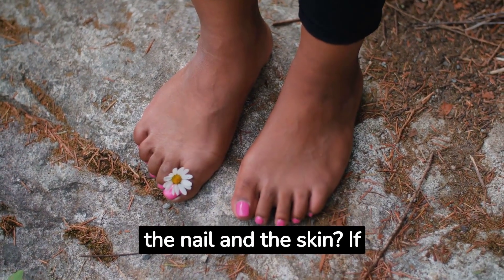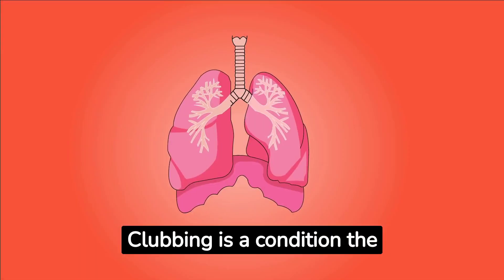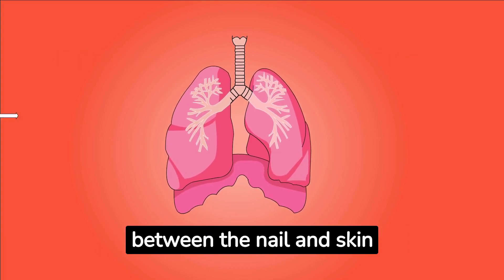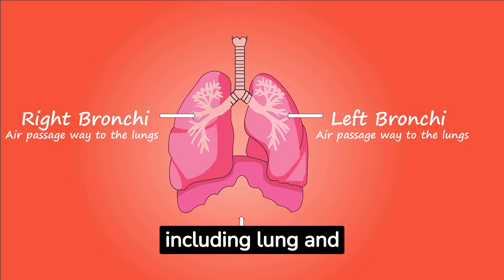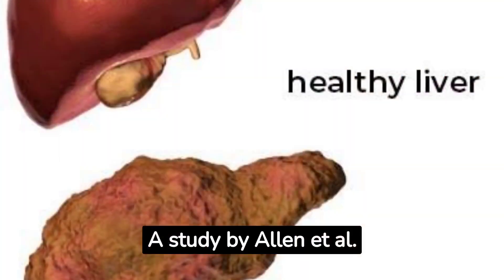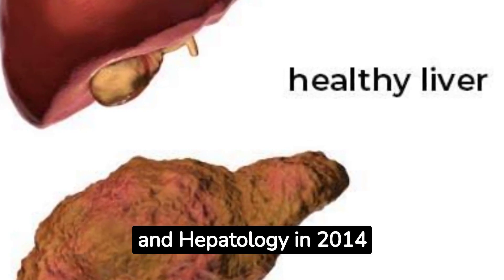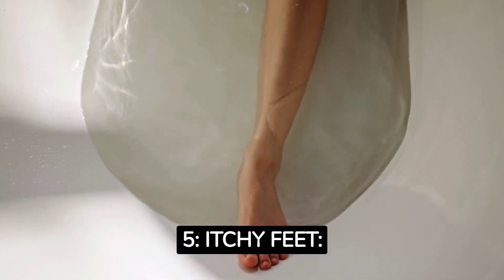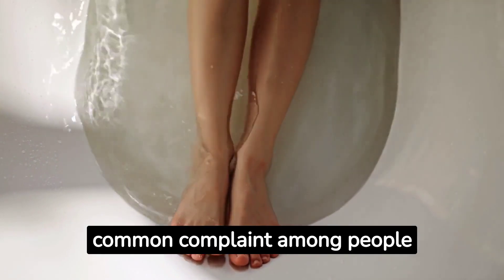Number four: clubbing. Have you ever noticed the shape of someone's toes — specifically the angle between the nail and the skin? If it's unusually large, it might be an indication of clubbing. Clubbing is a condition where the fingertips and toes become enlarged and the angle between the nail and skin widens. While clubbing can be associated with various underlying conditions including lung and heart disease, it has also been linked to liver disease. A study by Alan et al. published in the Journal of Gastroenterology and Hepatology in 2014 explored the relationship between liver cirrhosis and clubbing.